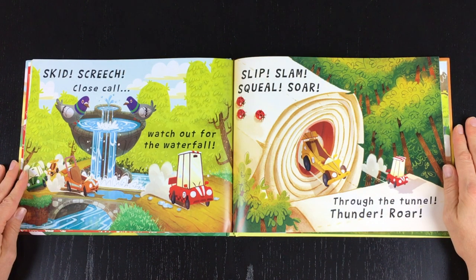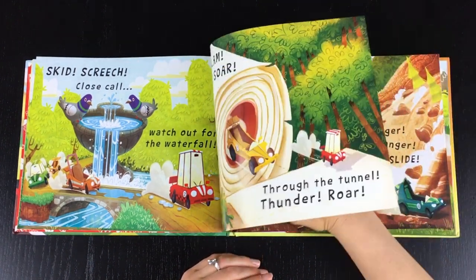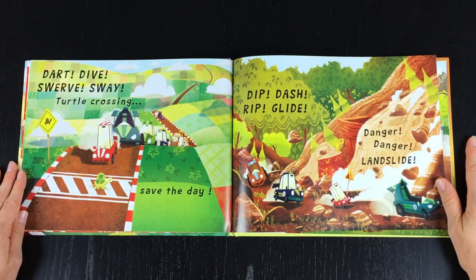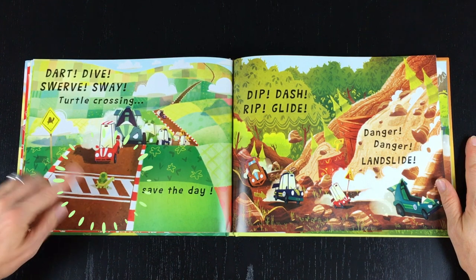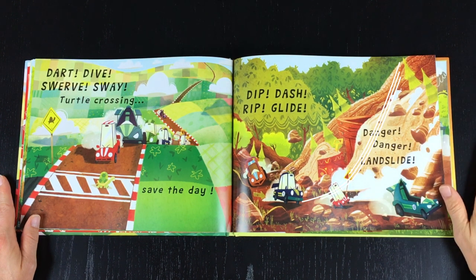Thunder, roar, dart, dive, swerve, sway. Turtle crossing, save the day! Dip, dash, rip, glide. Danger, danger — landslide!